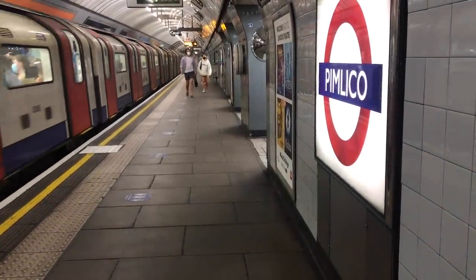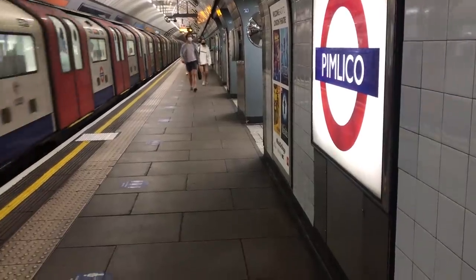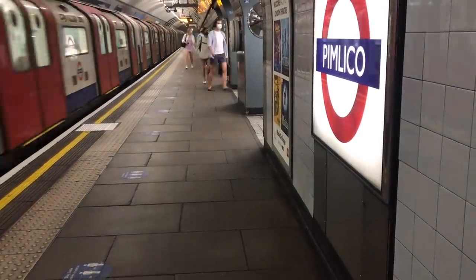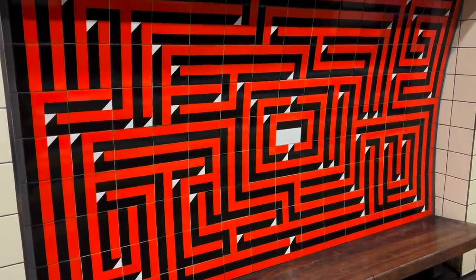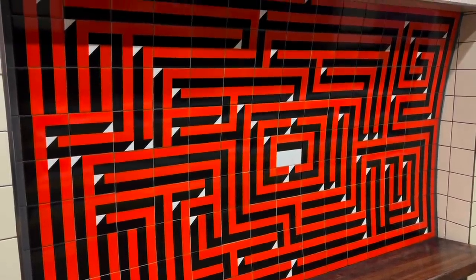Every line on the Underground stands out in its own way. One of the things that makes the Victoria Line unique is that every station features some tiled panels. Each station has its own design relating in some way to the location.